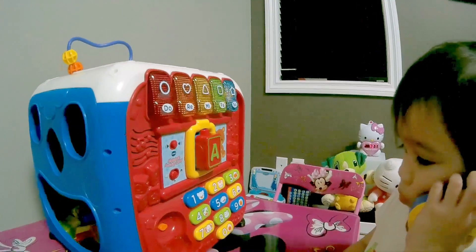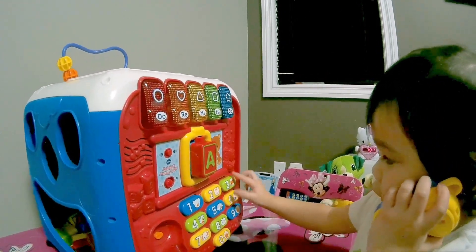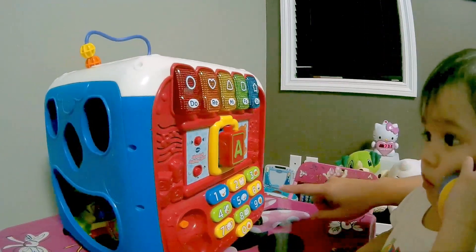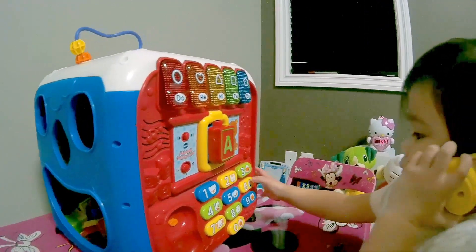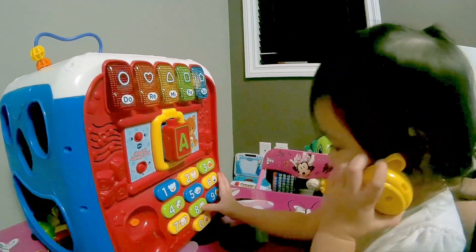Call the cat! Where's the cat? Cat! Very good! Monkey! Hello, monkey! What's this one? What's number six? Press it! Hello, duck! It's a duck!